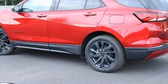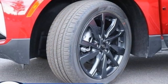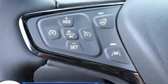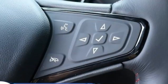Intercooled turbo inline four-cylinder engine. Dual zone climate control. Streaming audio. Front and rear parking sensors. Front heated bucket seats.